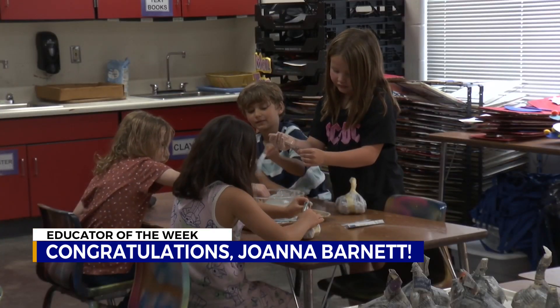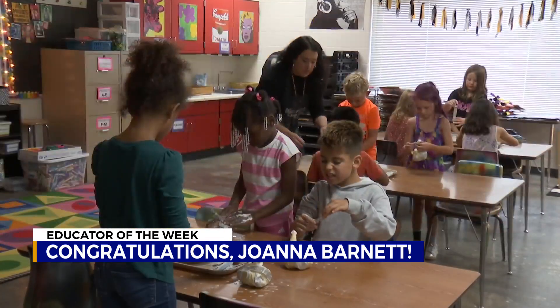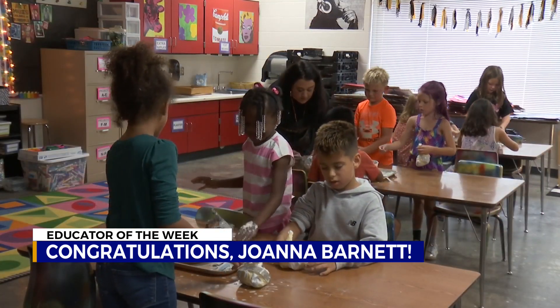They are each definitely their own individual, and it comes across in their artwork. Barnett is one of the few teachers at Mountain View that will see all 500 students in kindergarten through fifth grade each week.